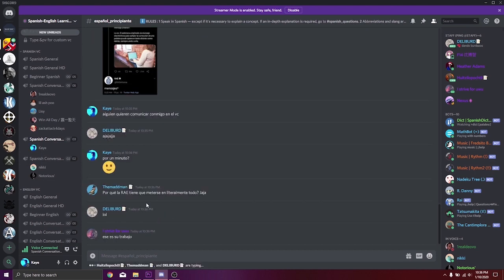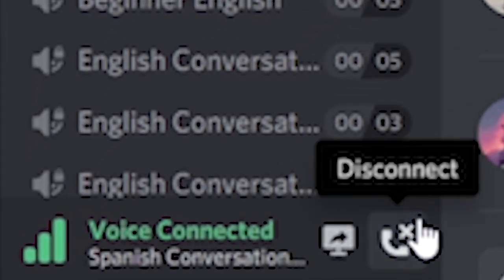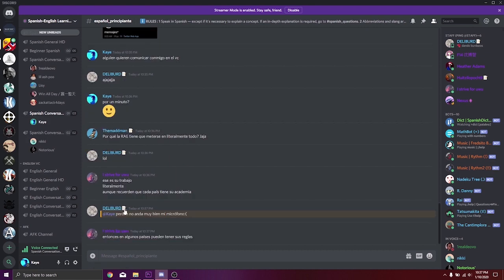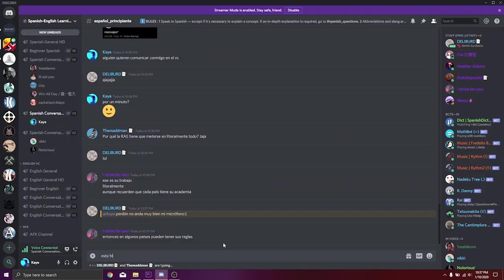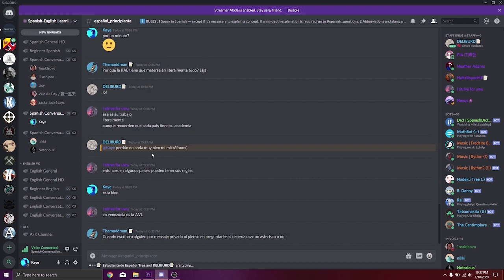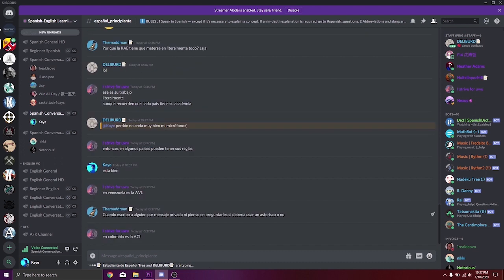Looks like they're ignoring me — but then someone responded. He said his microphone doesn't work. I replied 'está bien' — at least I got someone to respond to me. Craze and loneliness.